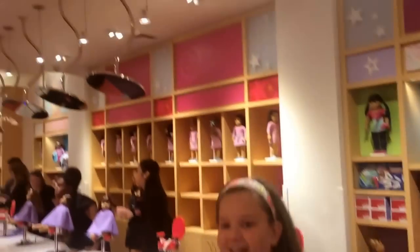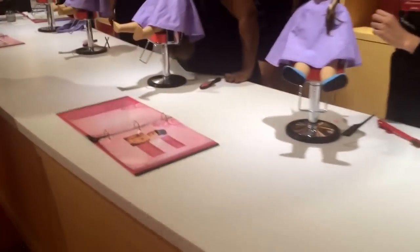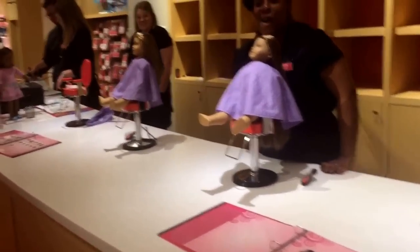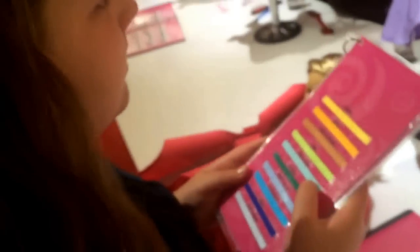What are we coming to now? Getting my doll's hair done. I think this is my favorite part of American Girl — I love this hair salon too. So what are you doing right now? You're choosing ribbon colors. How many do you get to pick out? Two. Which two are you doing? Turquoise and dusty.